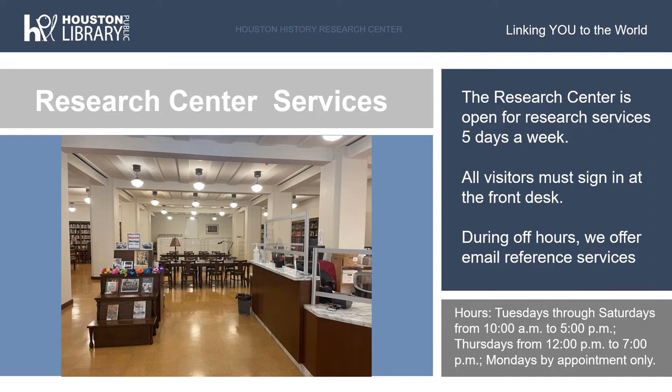All of our collections are housed in closed stacks. In order to access these collections, visitors will request which collections they wish to see, and a librarian on staff will be able to retrieve the collections for them. While it is helpful to know exactly what you are looking for, that is not a requirement for our reference services. If a visitor knows what subject or topic they are trying to research, the librarians on staff will be able to point them to the most relevant materials. The first floor reading room is open five days a week, Tuesdays through Saturdays from 10 a.m. to 5 p.m., with the exception of Thursdays, when we are open from 12 p.m. to 7 p.m.